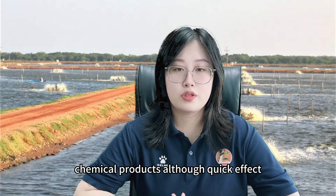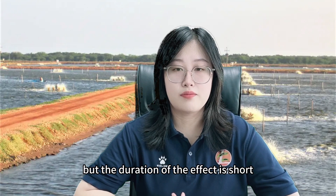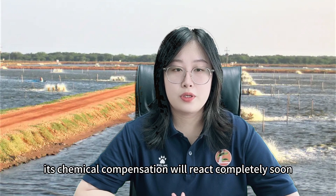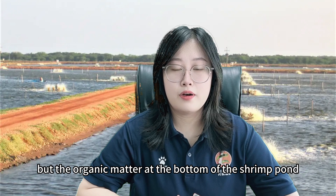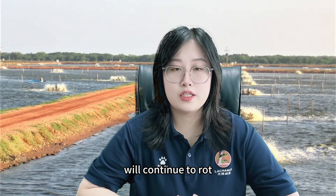Chemical products, although quick in effect, have a short duration. Their chemical composition will react completely soon, but the organic matter at the bottom of the shrimp pond will continue to rot.